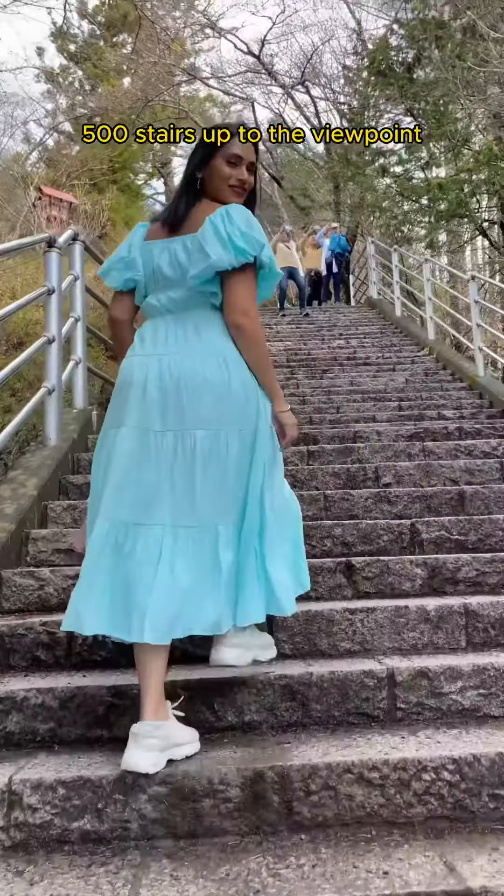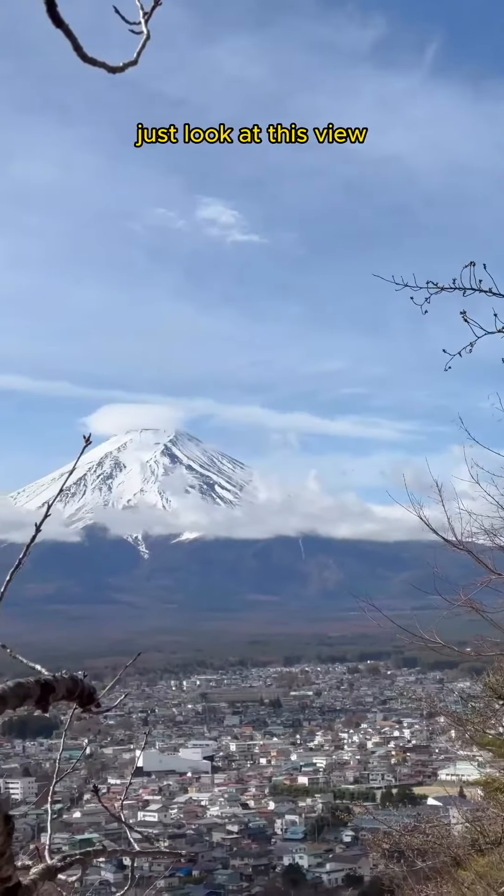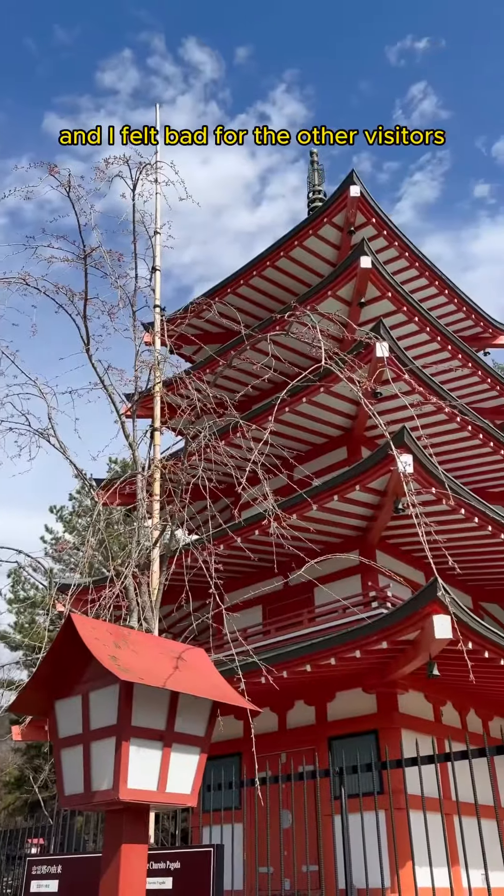From Lake Kawaguchiko, it's 500 stairs up to the viewpoint, and you're gifted with picturesque views of Mount Fuji. Just look at this view — can you believe how lucky we got? The clouds slowly started coming in, and I felt bad for the other visitors.